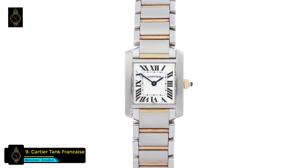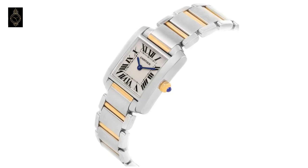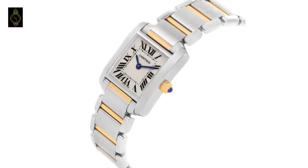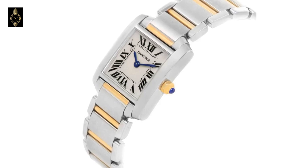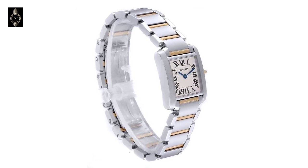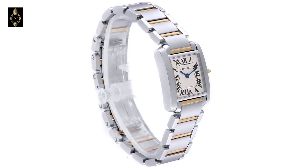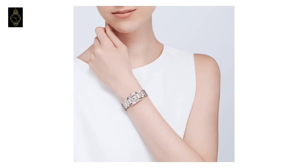The Cartier women's Tank Française stainless steel and 18-karat gold watch features a beautiful stainless steel band accented by bars of 18-karat yellow gold. A rectangular stainless steel case is topped by a stainless steel bezel, and a scratch-resistant sapphire dial window protects a crisp white grained dial.